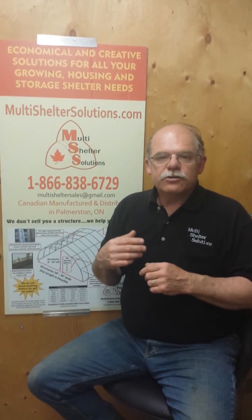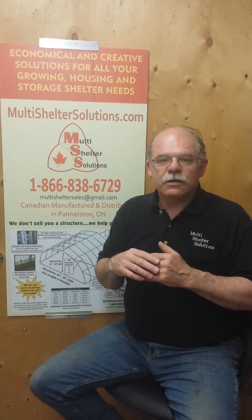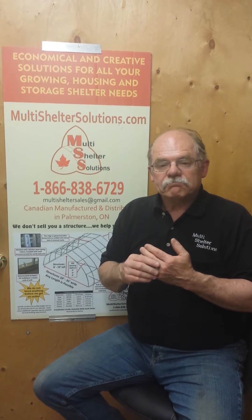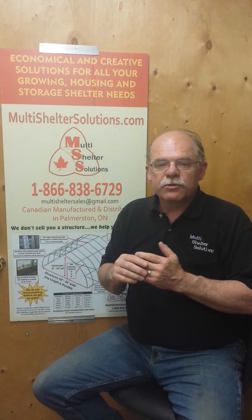So that is a little bit of an introduction to what we do and some of the different things that come into play. We look forward to spending time with you on the next video.